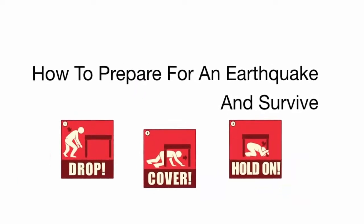How to prepare for an earthquake and survive. Three icons illustrate drop, cover, and hold on.